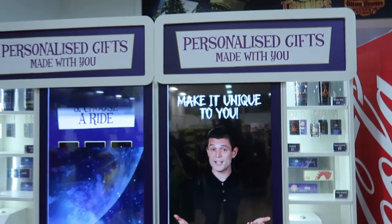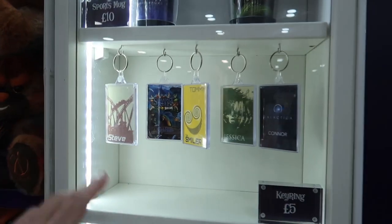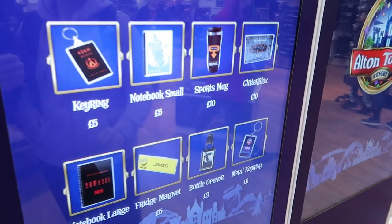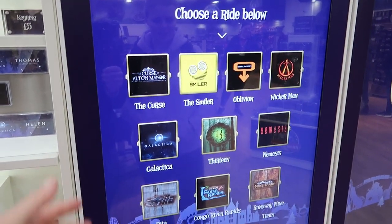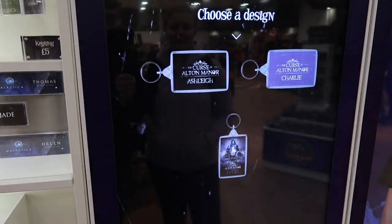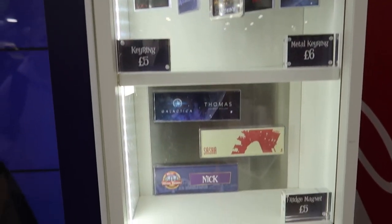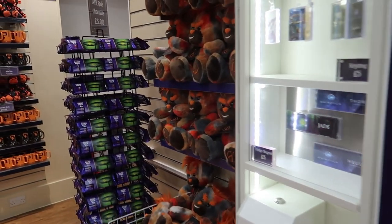Worth pointing out — they've got personalised items you can do in a few of the different shops. You press on a screen and can put your name onto items including mugs, notebooks and more, for rides like Rita, Sharkbait Reef, the Smiler, 13, Galactica, and Congrover Rapids. You can even personalise them for the Curse at Alton Manor, the new attraction. They're available including up at the hotels as well, and the pricing is not bad at all.